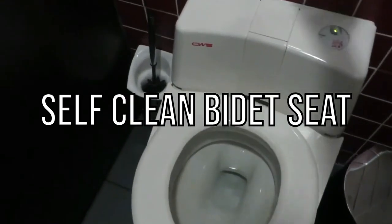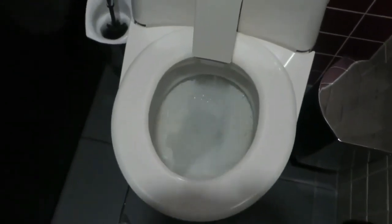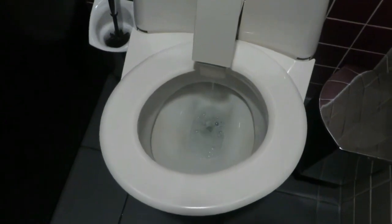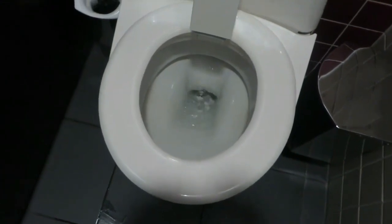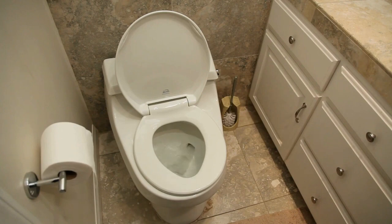Number 5: Self-Clean Bidet Seat. There are many benefits of using an electronic bidet seat. For one, it's easier to clean than a regular toilet — the seat is designed to be easy to remove and clean with a hose. Secondly, the bidet seat will dry you off after you use it, which means that you don't have to dry yourself off with paper towels or your own hands. Lastly, electronic bidet seats are usually more comfortable than regular toilets because they are elevated and have a heated seat.